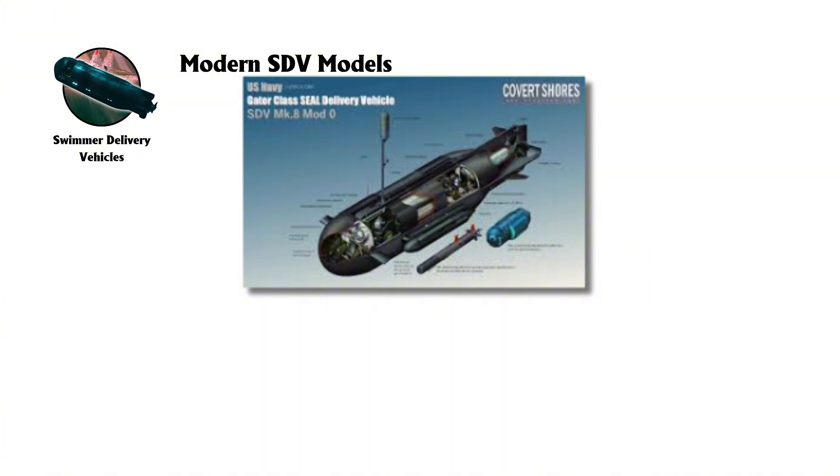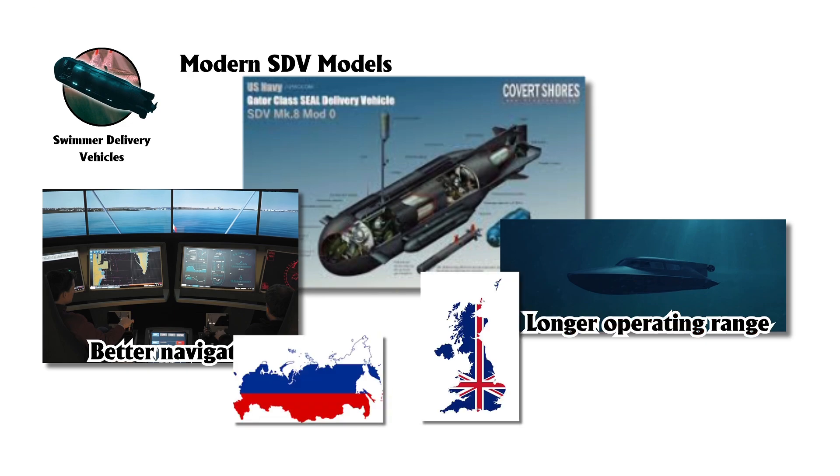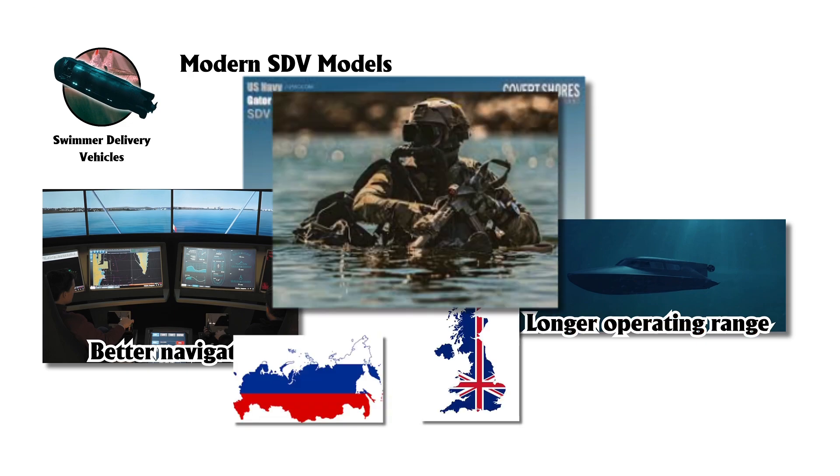The latest models, such as the MK-8 Mod-1, boast better navigation, longer range, and greater gear capacity. Russia and the U.K. have developed similar vehicles, which remain crucial to special forces operations.